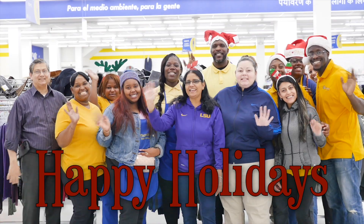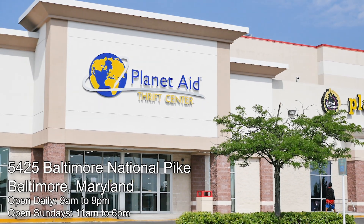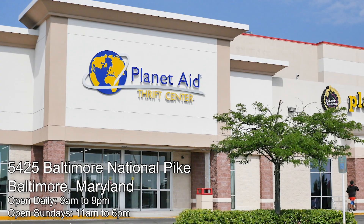Happy Holidays! The Planet Aid Thrift Center is located at 5425 Baltimore National Pike in Baltimore, Maryland.